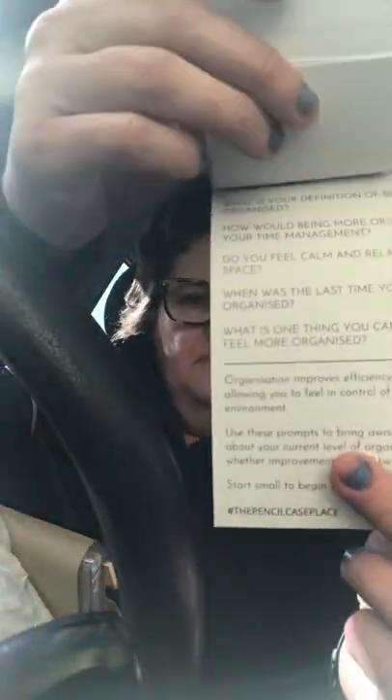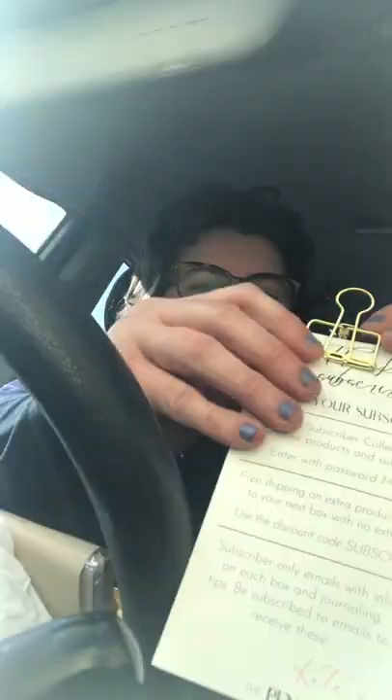So this is the journaling cards. It says thank you for subscribing, enjoy your subscriber perks. And then there is: 'Getting organised is a sign of self-respect' and 'A good system shortens the road to the goal.' So there are these little journaling cards with prompts — like 'What is your definition of being organised?' And of course, a handy dandy clip. We always need clips.